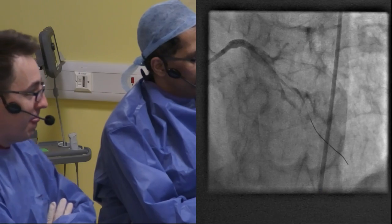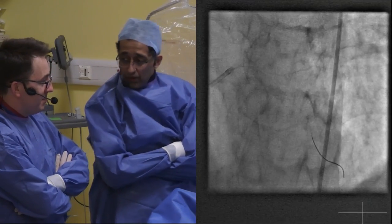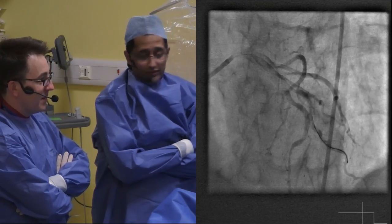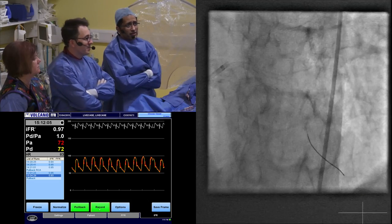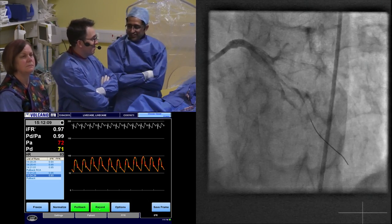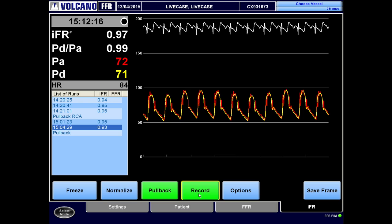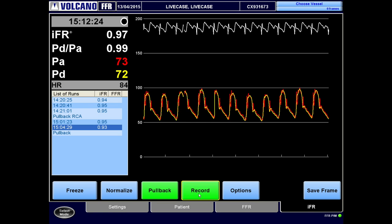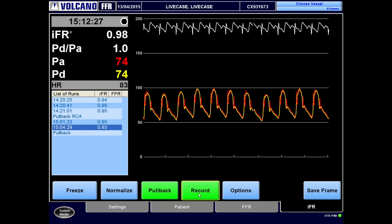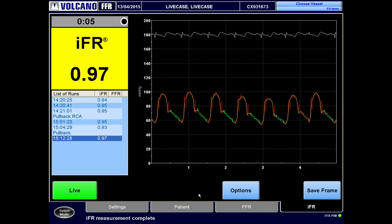The wire has gone down the diagonal. Looking back at the shot, we can see we're in the diagonal branch and perhaps slightly more clearly now with the wire stabilizing things, there is some plaque at the top end. I'm very interested in what the physiology shows. On the physiology screen, I'm going to be disappointed about putting a stent in this one as well — the IFR is reading 0.97, 0.98. The traces are almost overlying and have been pretty stable. I'm happy to take a reading.